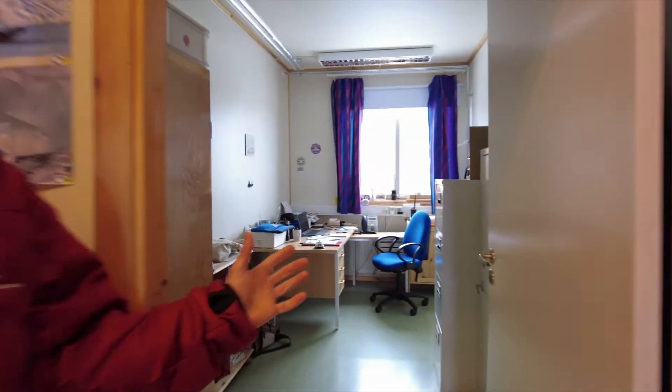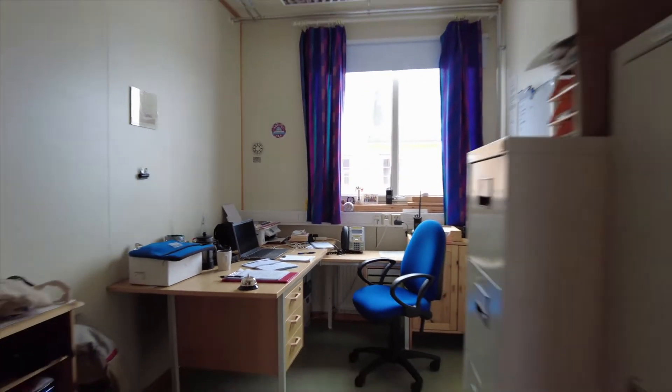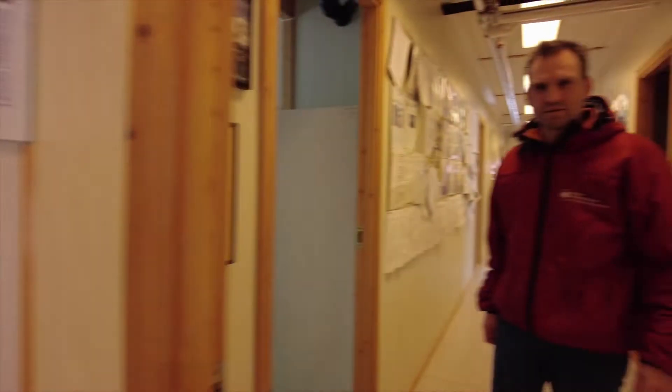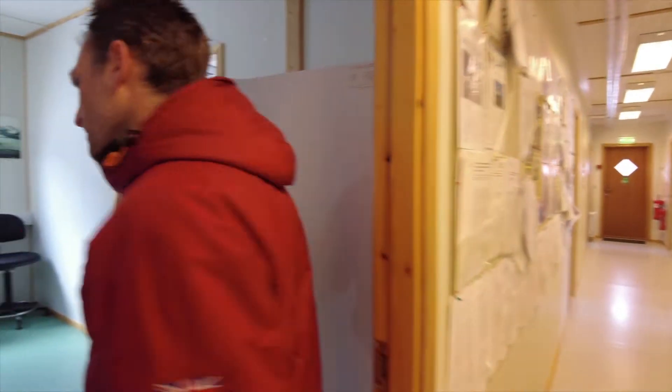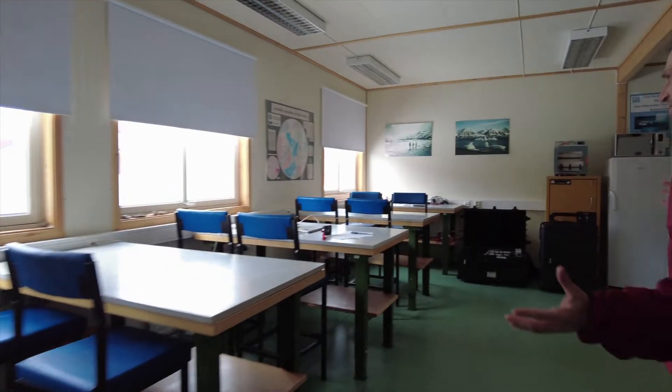Through here we have the station leader's office. And in here we have the general lab where we have fume hoods, ovens and through here a lot of bench space.